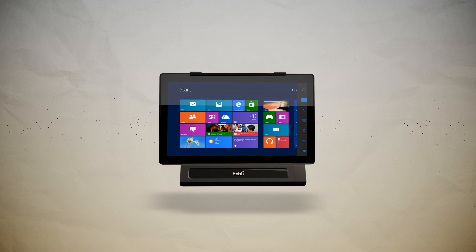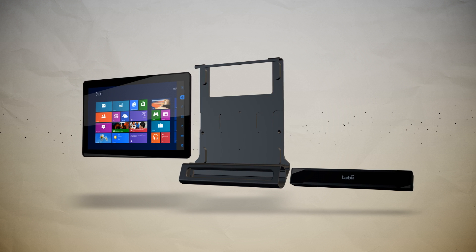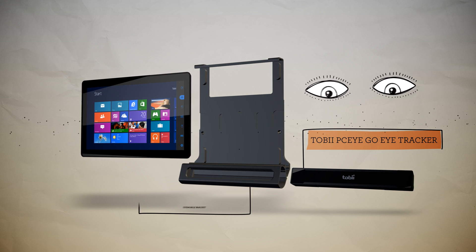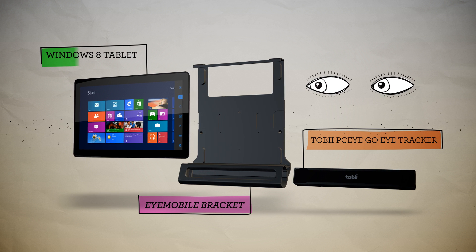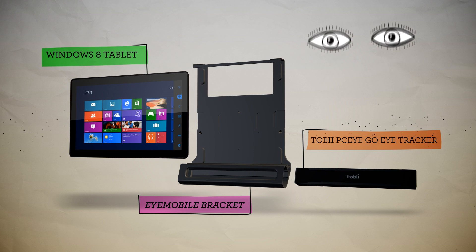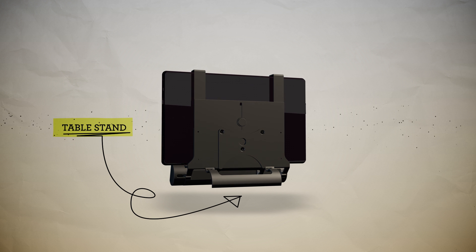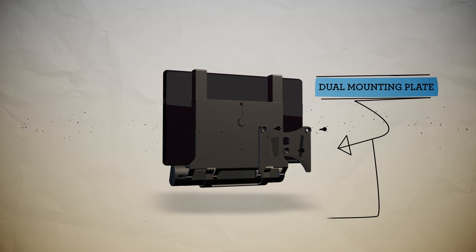The Tobii iMobile is a truly innovative mobile computer access solution. It is comprised of the Tobii PCI-GO eye tracker, the iMobile bracket, and a standard, off-the-shelf Windows 8 tablet. The multifunctional iMobile bracket comes with a built-in table stand, ideal for tabletop use. It also has a dual mounting plate for attaching the device to a wheelchair or roll mount.